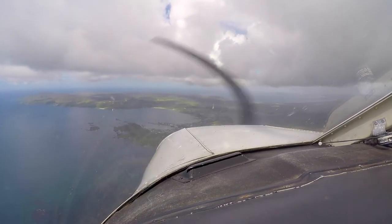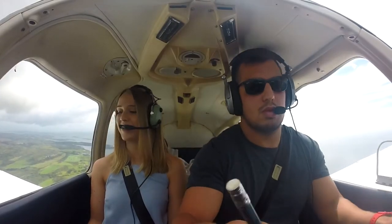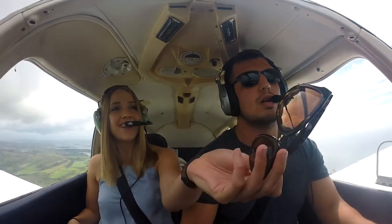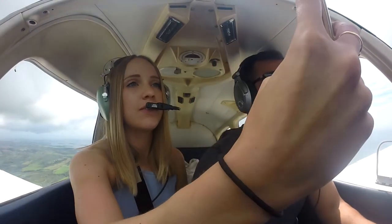Report final, runway 31, Golf Yankee India. Now we just need to find it. We'll find it, don't worry. Look at that coastline — that's so nice, isn't it? That's what the drone's here for.